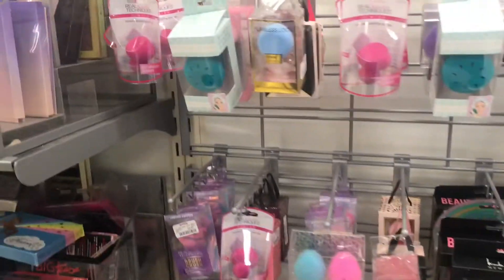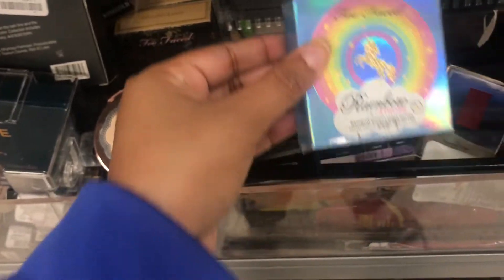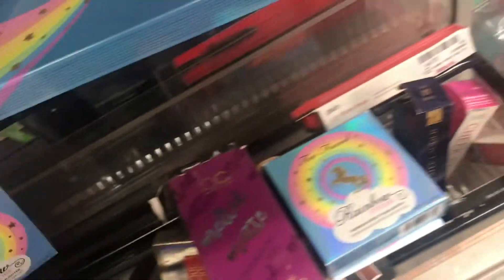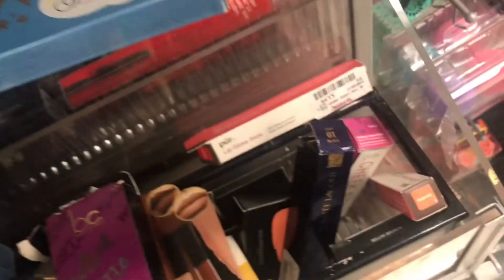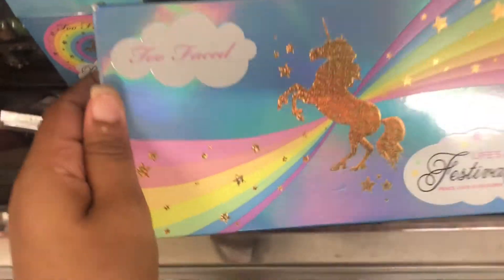A lot of beauty blenders. Real Technique sponge juice. They have the Brush Crush here. I see some Subculture palettes — they actually have more on here. I see the rainbow strobe from Too Faced, but it doesn't have anything in it. But here's another one — it is $12.99. I see a Life's a Festival palette from Too Faced, and it is $24.99. I don't know if it's been swatched or anything, but it's here.